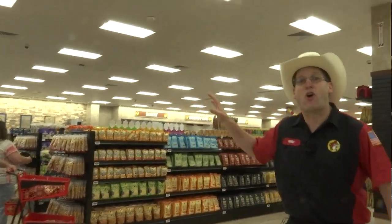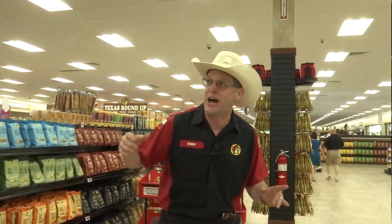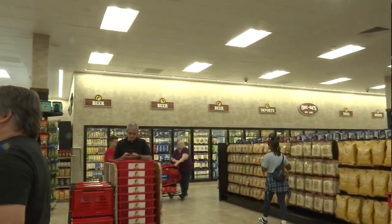Right over here we have all your convenience store stuff — you name it, we've got it, catered for the family traveler. We've got your beer and sodas and sports drinks over here.